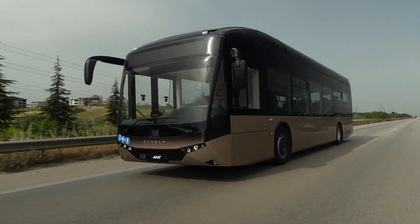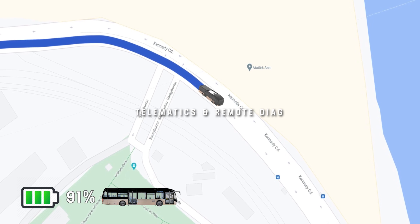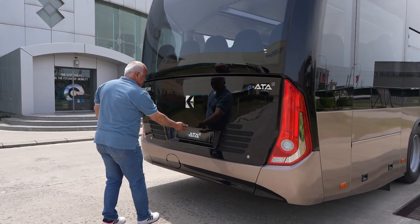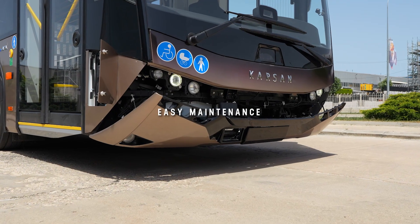With the IATA Le telematic system, operators can monitor the location and events in their bus fleet easily from a remote computer. Easy maintenance is ensured thanks to its external design, easy-to-open front bumper, and service covers.